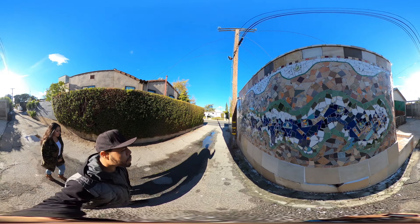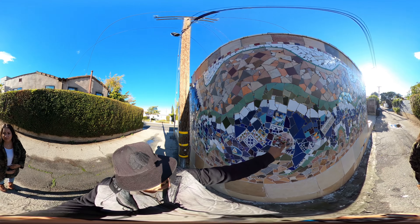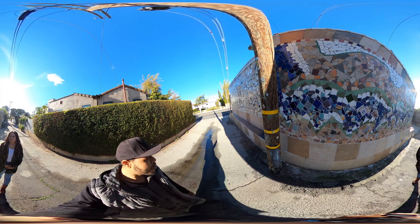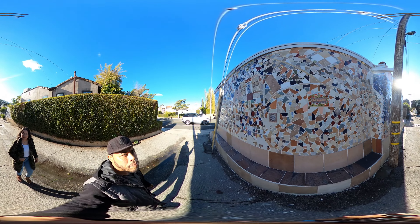There's like some whales, and what do you think this is? Maybe an elephant? Or a beetle? I can't tell.